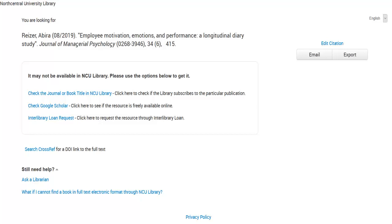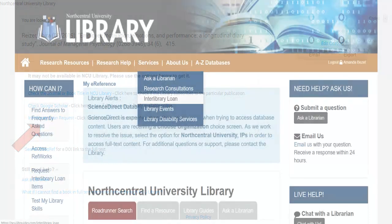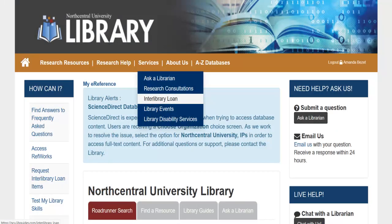In the case that we don't provide access to the full text, click on Interlibrary Loan Request to begin the request process. Interlibrary Loan, or ILL, is a free service that allows you to request full text articles, as well as book chapters. Resources are delivered to your ILL account in as little as one to two days, but can take longer in some instances. To learn more about creating an ILL account, go to the Services drop-down menu and select Interlibrary Loan.